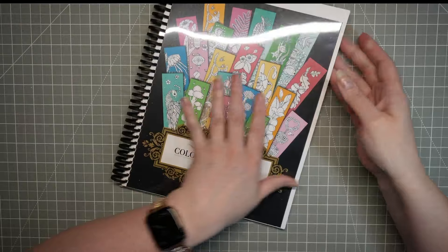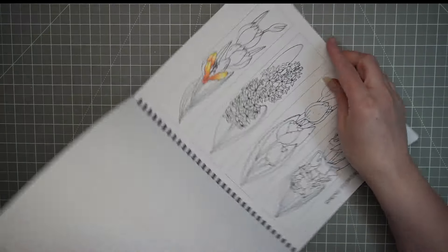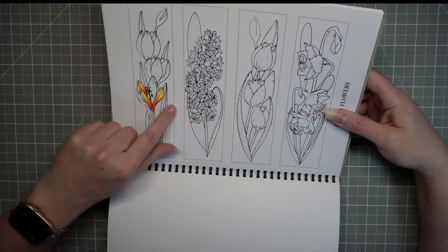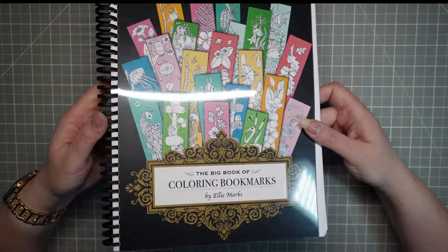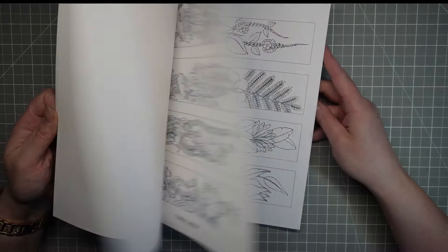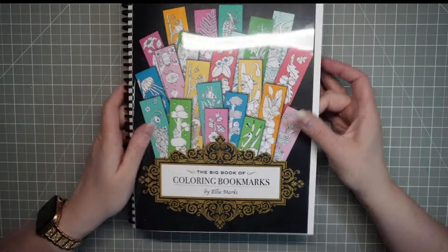If you watched my finished colorings for April, you'll know I started on a little page in here and I've hardly done anything. I'd at least like to get this bookmark done — would be nice to get them all done, but at least this one. It's from the Big Book of Coloring Bookmarks by Ellie Marks from Etsy — it's a PDF, printed on Nina cardstock, which takes markers nicely and is lovely with pencils.